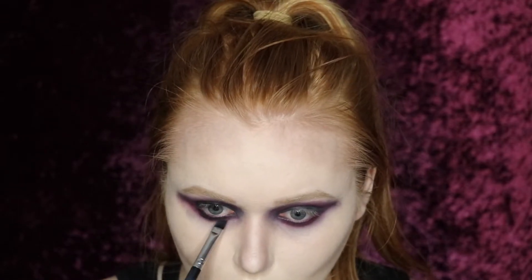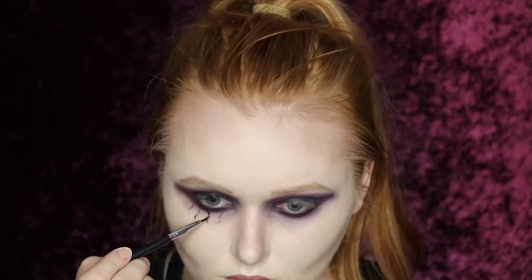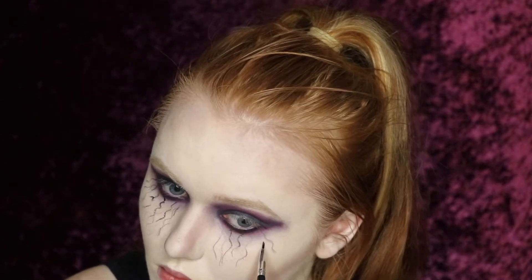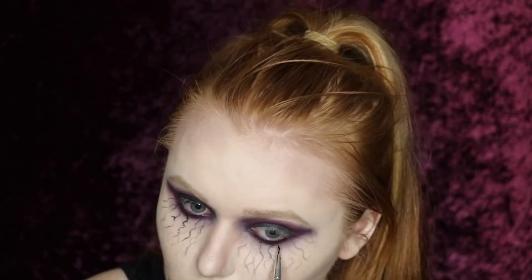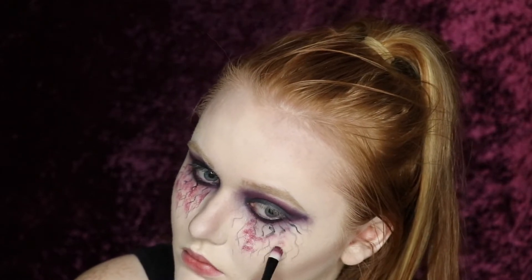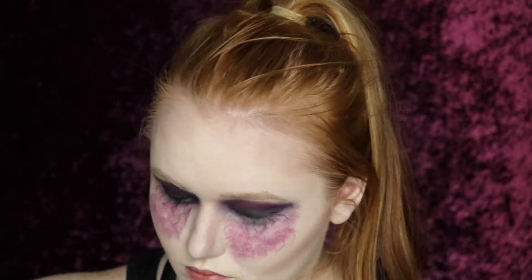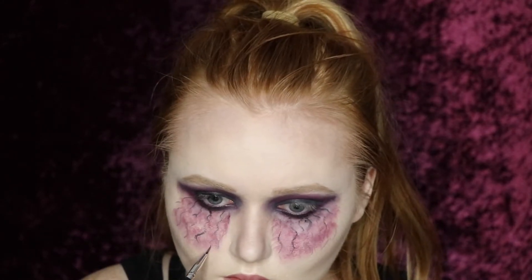I went back in with the Pretty Vulgar gel eyeliner and added some more to my lower lash line, and then I started the fun veins — I just went crazy with it and added them all over. You don't have to be neat. They ended up turning out really cool no matter how I did them. I started them out pretty little, but I wanted to be a little bit more dramatic so I took it way down my cheek. For the red, I mixed the Vixen and Tease shades again and stamped it on with a flat eyeshadow brush, then blended that all out. I went back in with the black Pretty Vulgar gel eyeliner and deepened up some of those veins so that there was more dimension throughout the different veins.